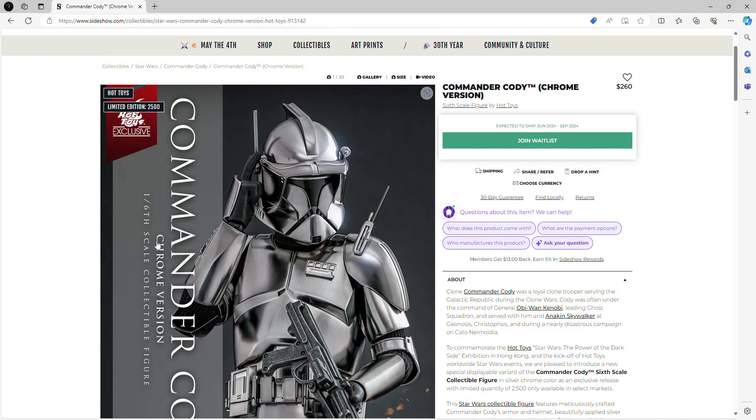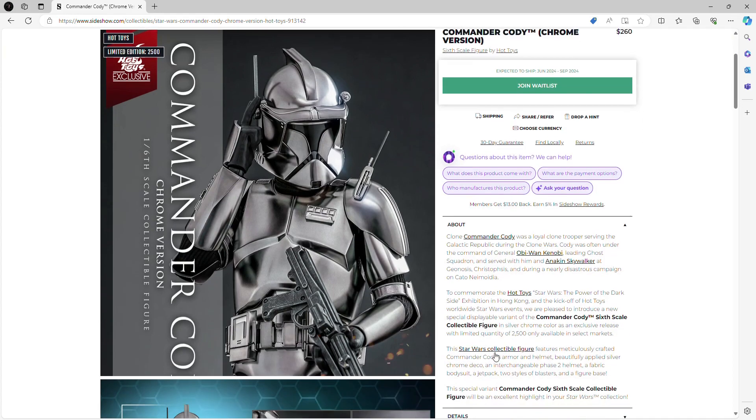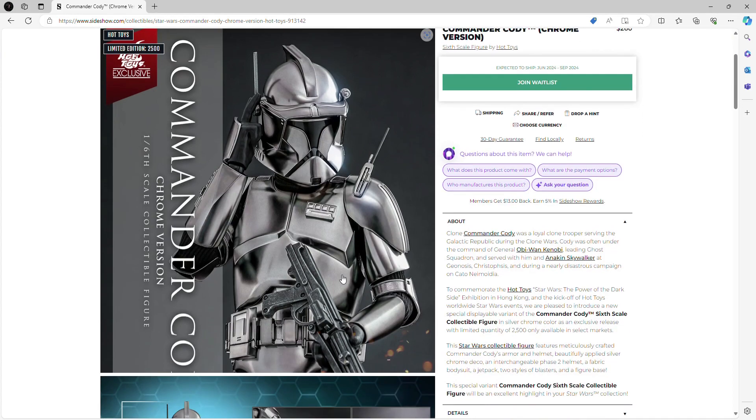Today we are going to be reviewing Commander Cody in his chrome version. He is obviously a figure from the movie Star Wars: Revenge of the Sith. We never got a chrome edition in the film — this is just something that Hot Toys has going on.